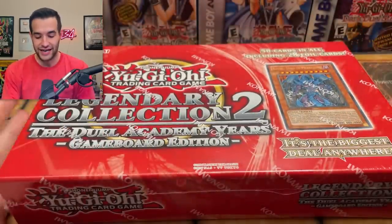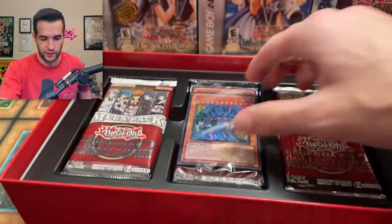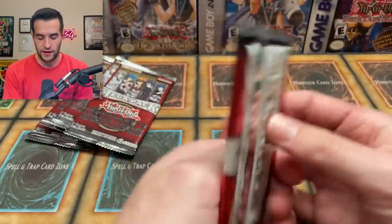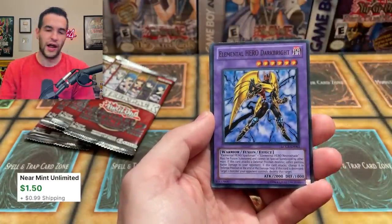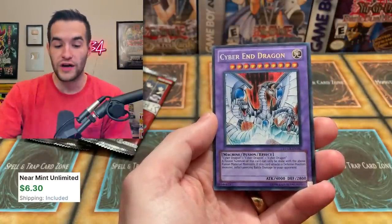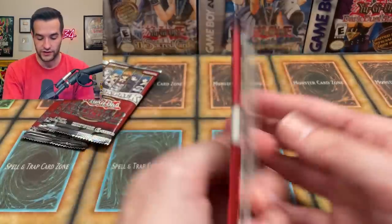Now we have a Legendary Collection — game board edition. He knows we love Legendary Collections. There's five packs inside. It has the game board on top, which is interesting. We have a sealed pack — probably about $10 value. Then five Legendary Collection 2 packs. Pack 1 pulls: Cyclone Blade, Six Samurai Eru, Mariner, Hero Spirit, Hero Mask, Elemental Hero Dark Bright — Super Rare — Proto Cyber Dragon Ultra Rare, and Cyber End Dragon Secret Rare! That's awesome. And an Over Destiny — probably a pretty valuable pull. Great start to the Legendary Collection 2.